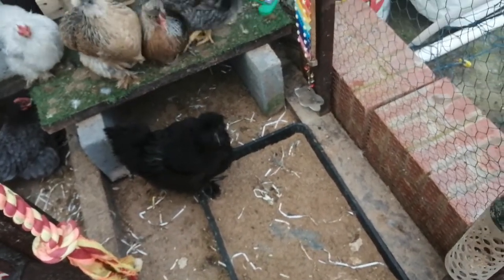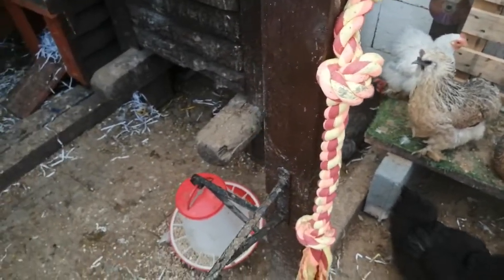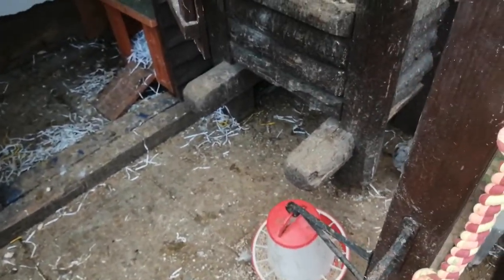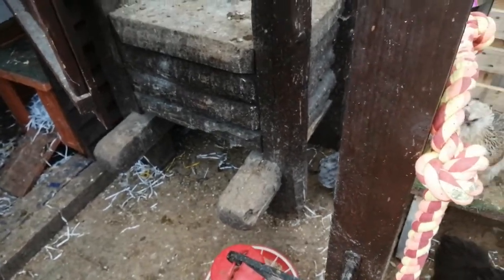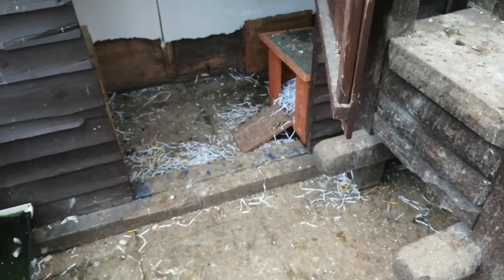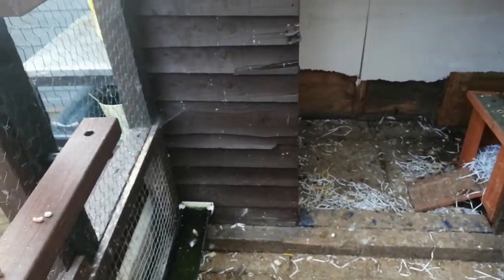They've got their food here. One of their favourites is sweet corn, and all the garden waste and household waste comes in here. They eat mostly anything, so that's a bit of a bonus — no waste in our house. What we leave on the plate ends up here.